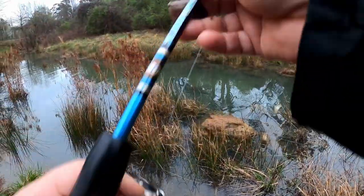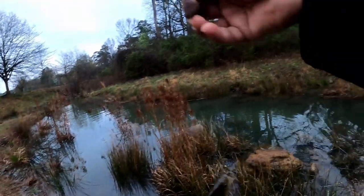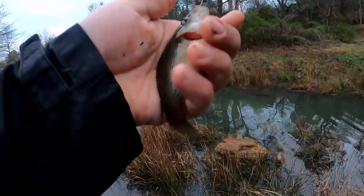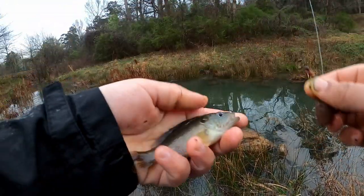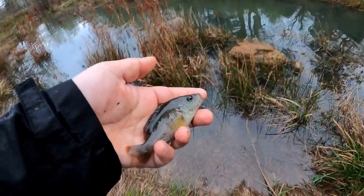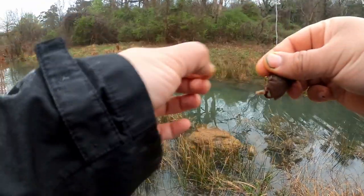Got him! See, it's one after another guys, really easy to catch this fish. You can't beat a green sunfish as bait for flatheads - you cannot beat it. They're so hardy, they stay alive for a long time.